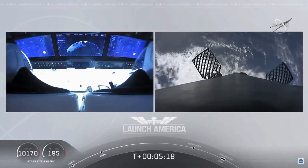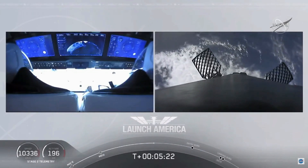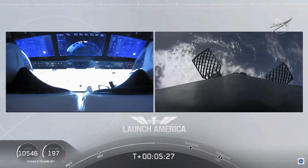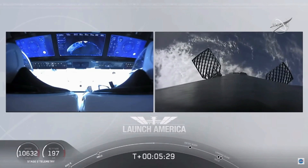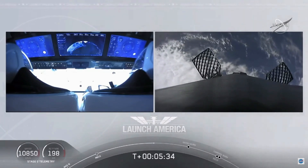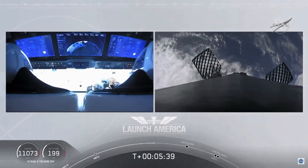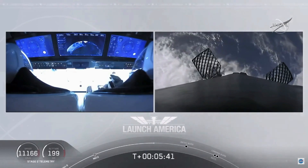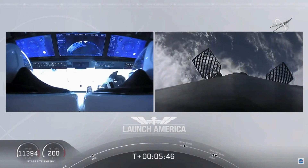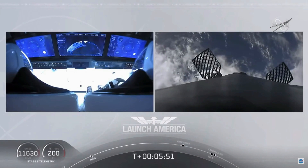While Dragon continues uphill, we're getting a view of the first stage as well. On your right screen you can see the first stage with grid fins deployed, making its way back to attempt a landing on our drone ship, Of Course I Still Love You. We're about a couple of minutes away from the entry burn, where three of the nine Merlin engines will ignite to help slow the vehicle as it reenters the atmosphere. After the entry burn comes the landing burn — a single engine burn.